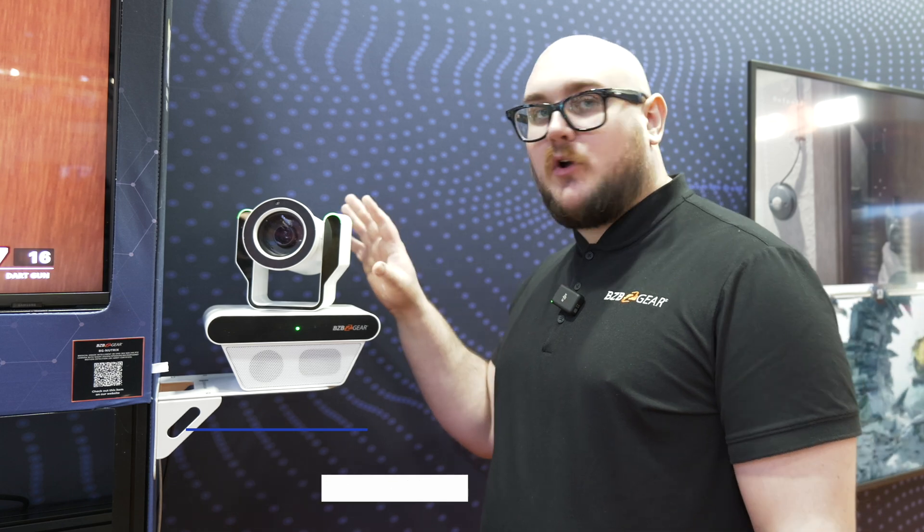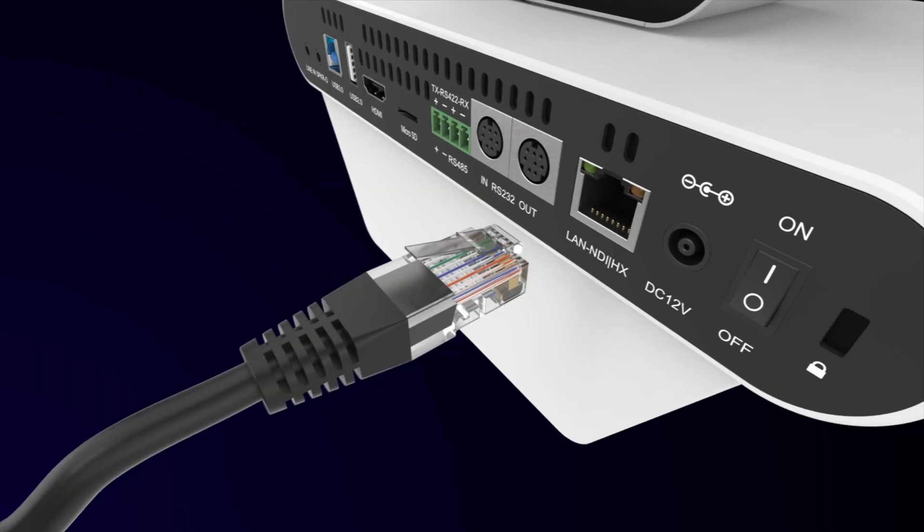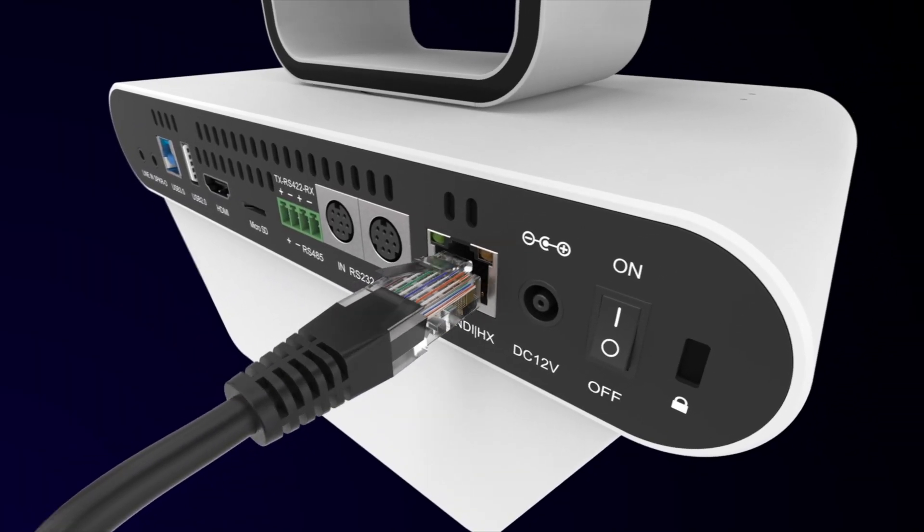Hey BZB TV fans, my name is Matt Richards with BZB Gear. We'd be remiss if we didn't talk about this bad boy right here. We've shown it off a little bit before and you might already know what it is, but this is our BG Neutrix — our medical grade PTZ camera.